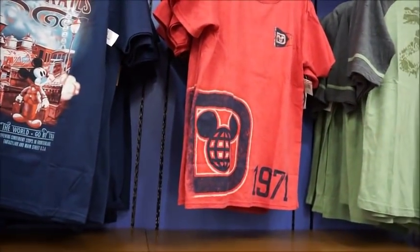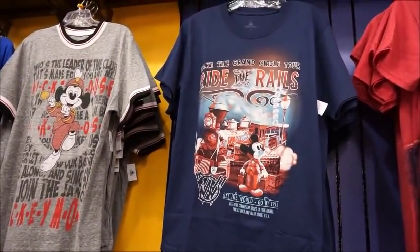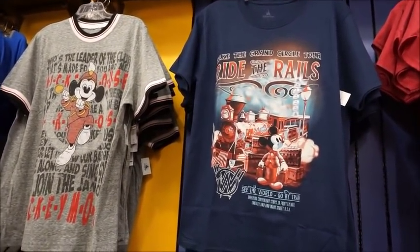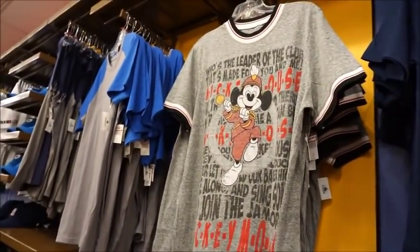Now we're going more into just generic Magic Kingdom or Disney attractions. So they have the train — 'Take the Grand Circle Tour, ride the rails.' That one kind of looks like, you know, kind of 20s, maybe 40s. That's really cool — 'Leader of the band.'